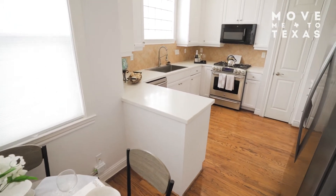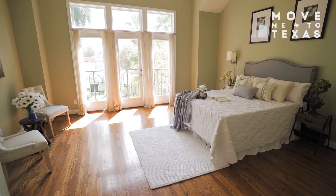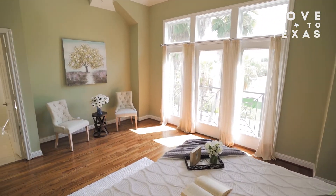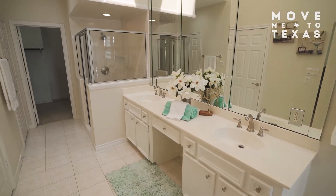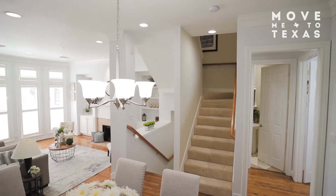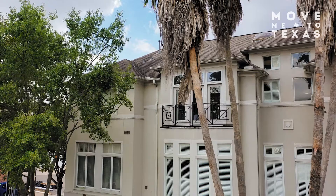The eat-in kitchen opens to the dining area, making entertaining a breeze. On the third floor, the primary bedroom is a true retreat with high ceilings, spacious primary bathroom, and large walk-in closet. Your guests will enjoy ample parking in the private driveway, as well as plentiful street parking within a block of the home.